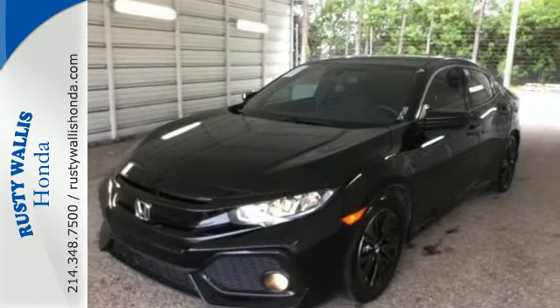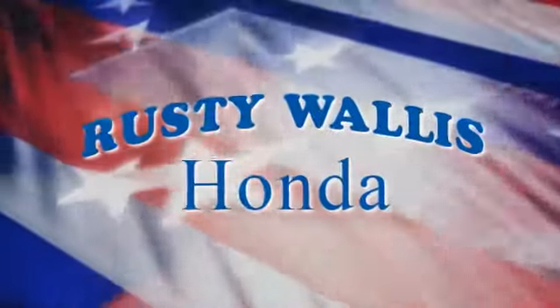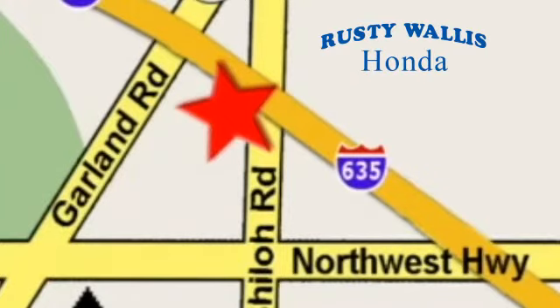Get ready to be amazed — make this Civic Hatchback yours today at Rusty Wallace Honda. Our primary goal is to satisfy our customers. Stop in today; we're easy to find, just off I-635 at Shiloh Road.